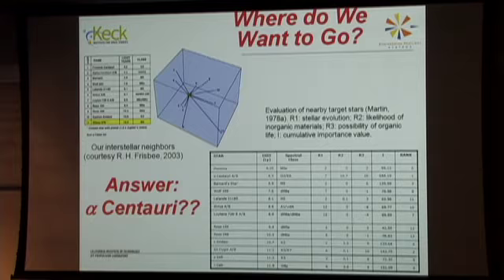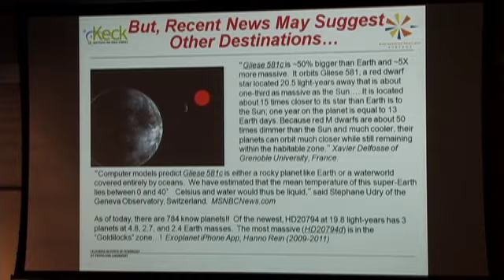Gliese 581C is a little bit bigger than the Earth and five times more massive, but it offers a target that people in this room could realistically aim a mission toward. As of today, 784 exoplanets have been discovered, and this isn't even the newest news — there are now full solar systems being identified. After Pluto, the next destinations are the Kuiper Belt, the Oort Cloud, and then the nearby stars.